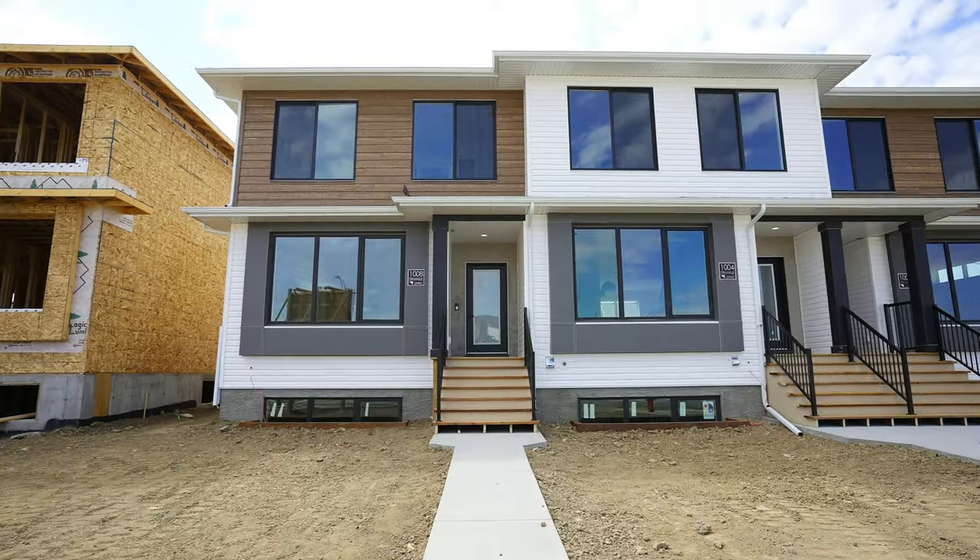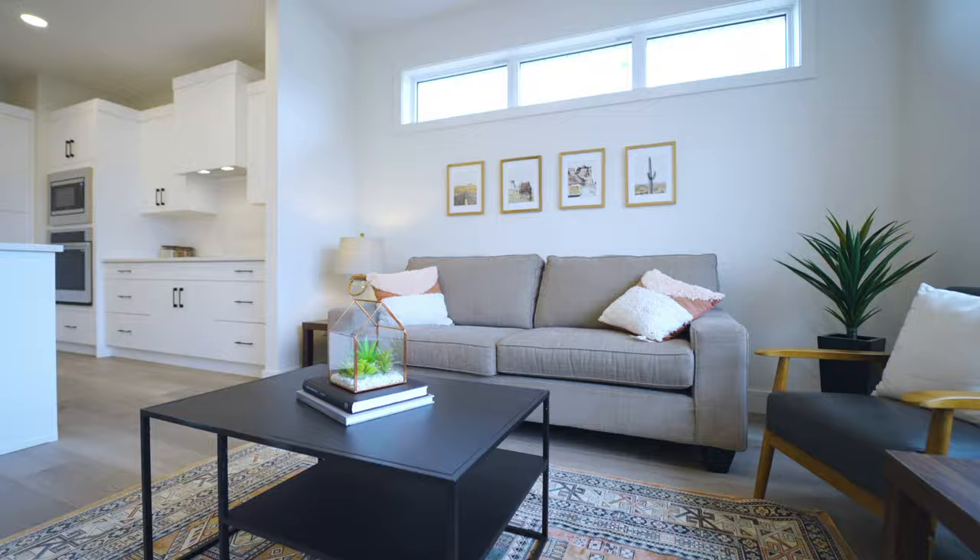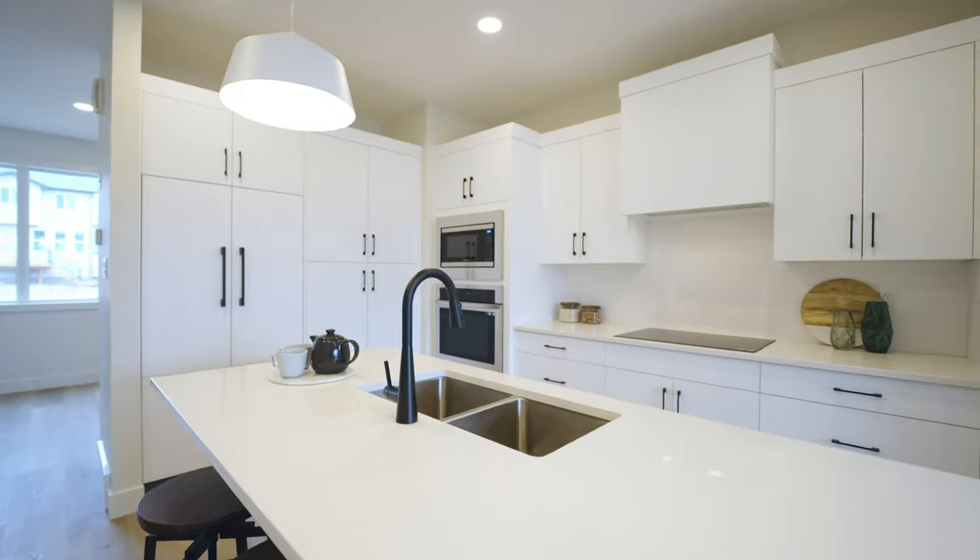Right across from Miner's Landing Park are these brand new townhomes that just hit the market, built by no one other than Strandville Living Master Builder, whose high-end finishes and quality construction will blow you away.